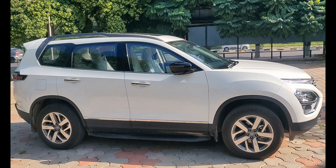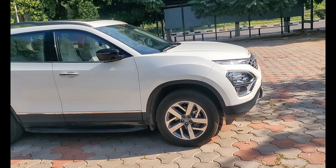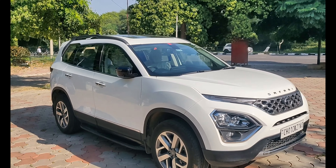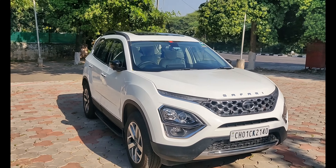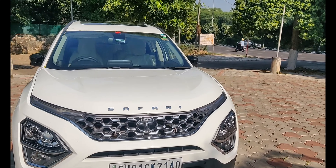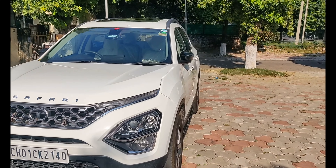Hi guys, welcome back to the channel. Hope everyone's doing great. Today we're not at home, so I thought I'd make a video about the Tata Safari. I've been driving the car around 45-100 km and I've already shared the positive points. In this video I'll try to share the negative points. Let's start the video.